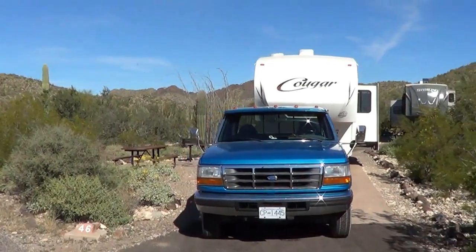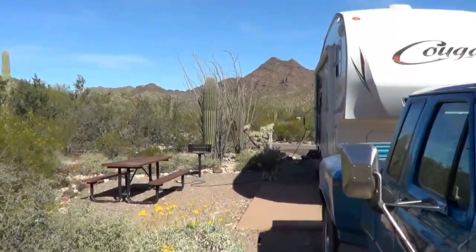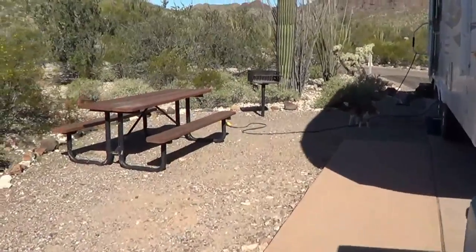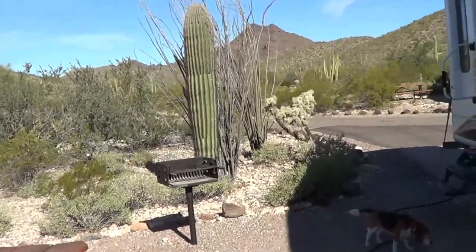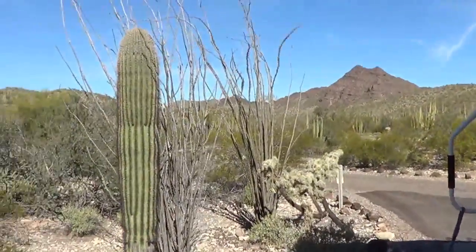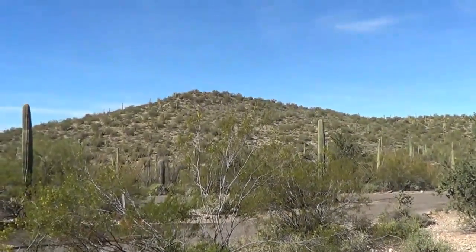Here's our spot at the Twin Peaks campground — a nice pretty end spot. You get a picnic table and you can have a fire in the barbecue there. Nice view, 12 bucks a night, not bad.